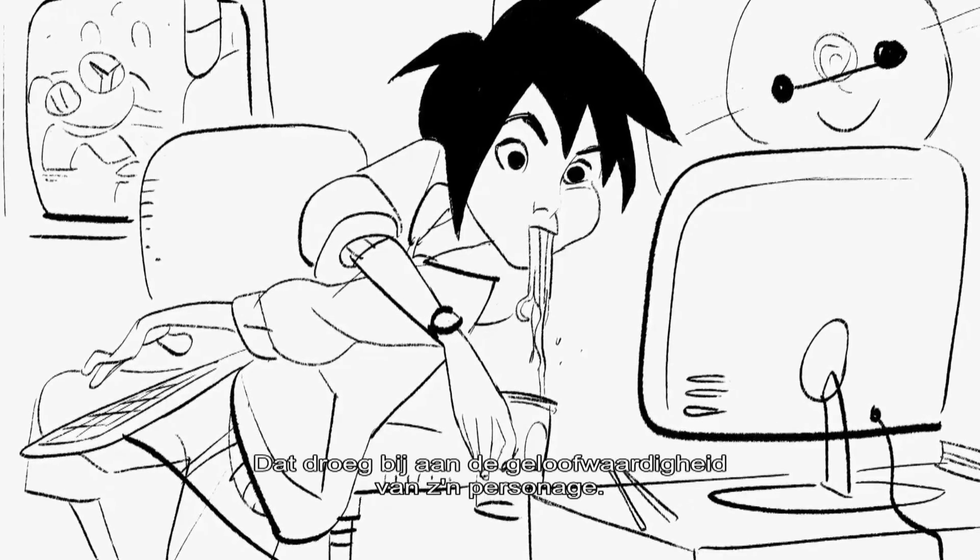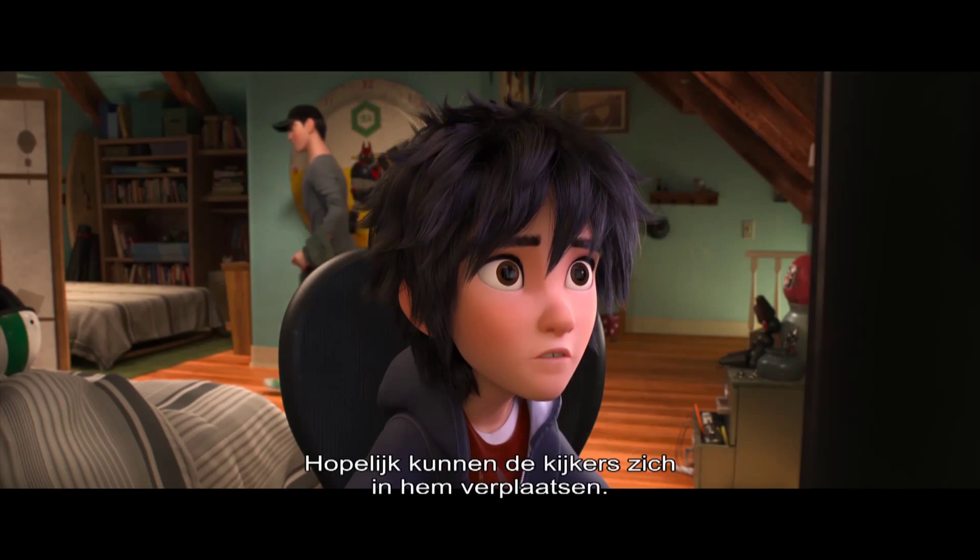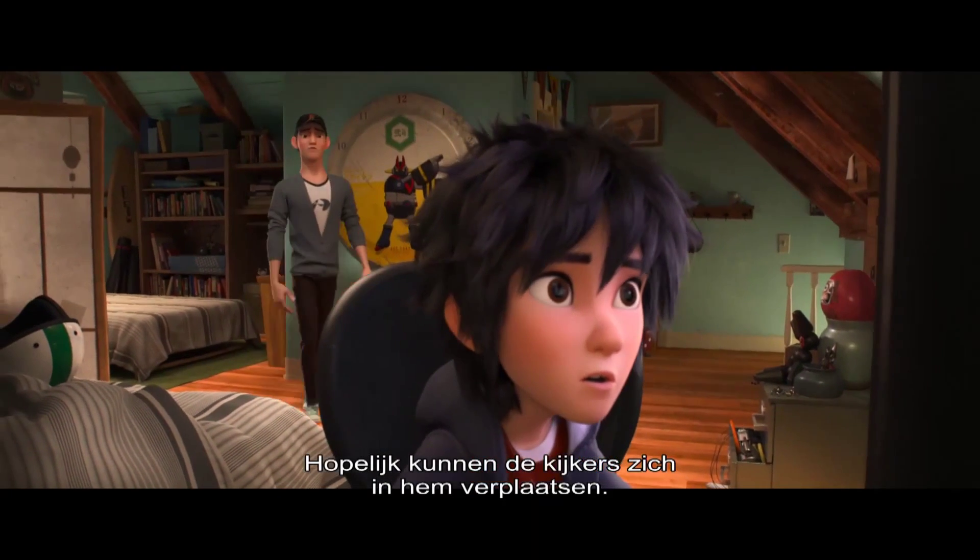All those things really help make this character believable and hopefully people out there really connect with him.